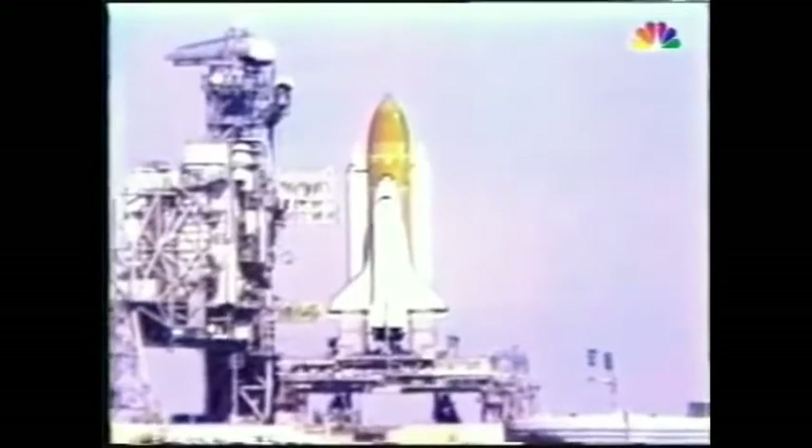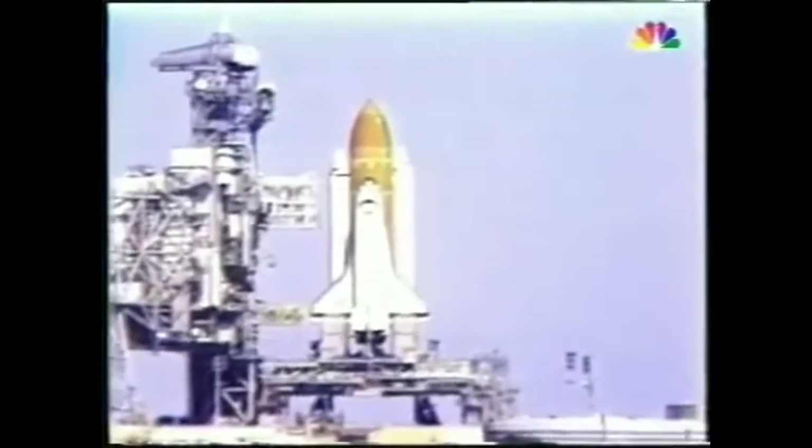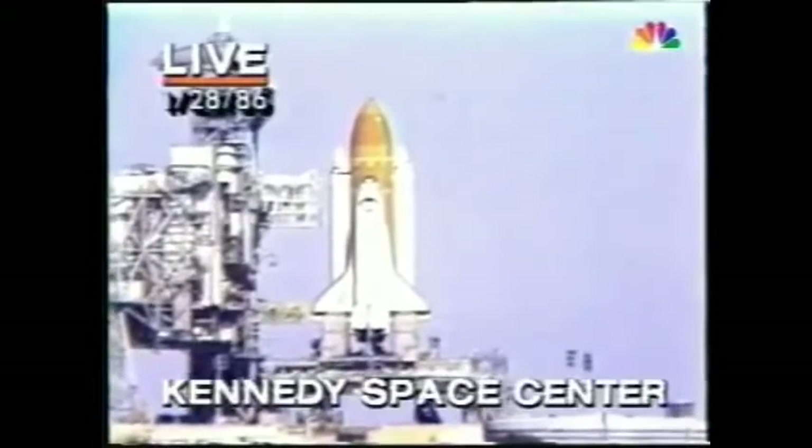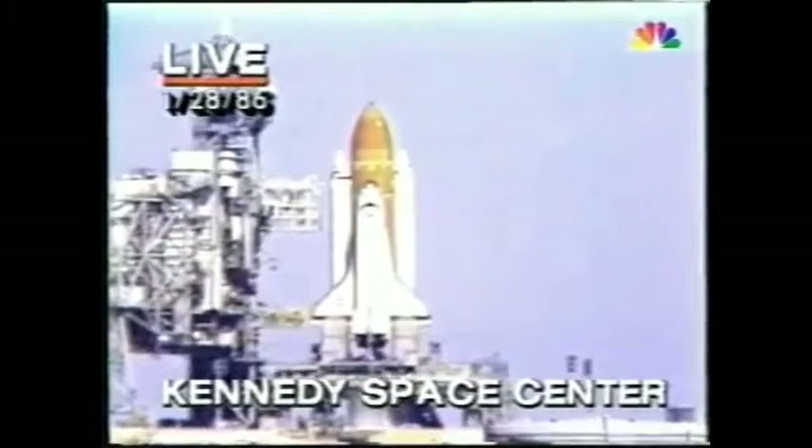Challenger finally getting ready to leave KSC. Its launch delayed a couple of times because of weather and mechanical problems. T-minus 15 seconds. The voice of launch control: Hugh Harris of NASA.